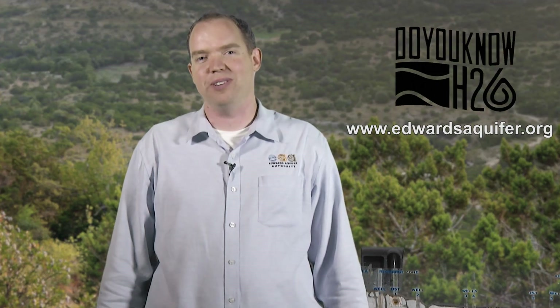I hope you enjoyed the video today about aquifers. If you want to find out more, visit our website at www.EdwardsAquifer.org, and comment below if you liked the video. Thank you.